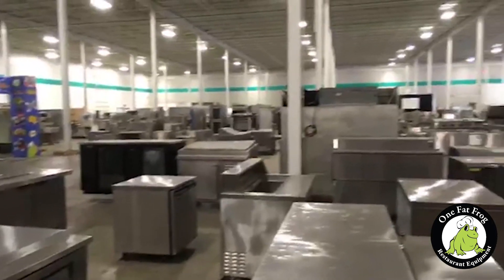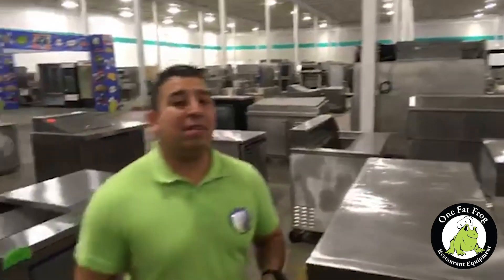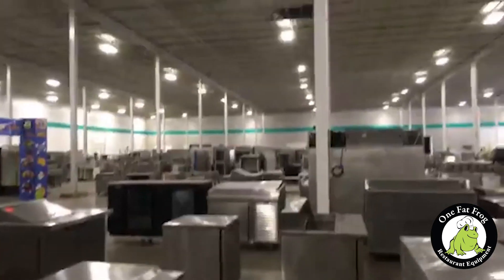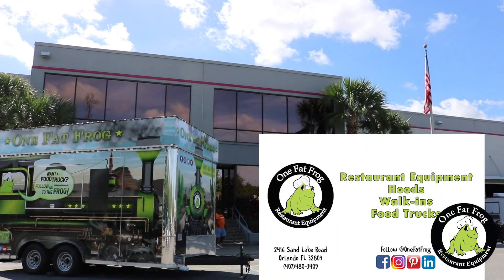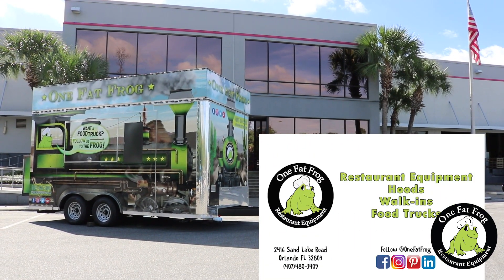For all your equipment needs — for restaurants, hoods, and walk-in coolers — please like our page and continue following our different social media platforms. We've got used pieces, scratch-and-dent pieces, but a lot of the equipment we deal with is brand new. If you're doing a fish market or supermarket — six doors, seven doors, ten doors, twelve doors, walk-in coolers with glass doors, glass freezers — keep this in mind. We've built out a couple of small supermarkets in the past. This is Mario with One Fat Frog, inviting you to come visit our 100,000 square foot facility. We're open Monday through Friday 9 to 5, and Saturdays 10am to 3pm here in Orlando, Florida. Thank you guys, see you soon.